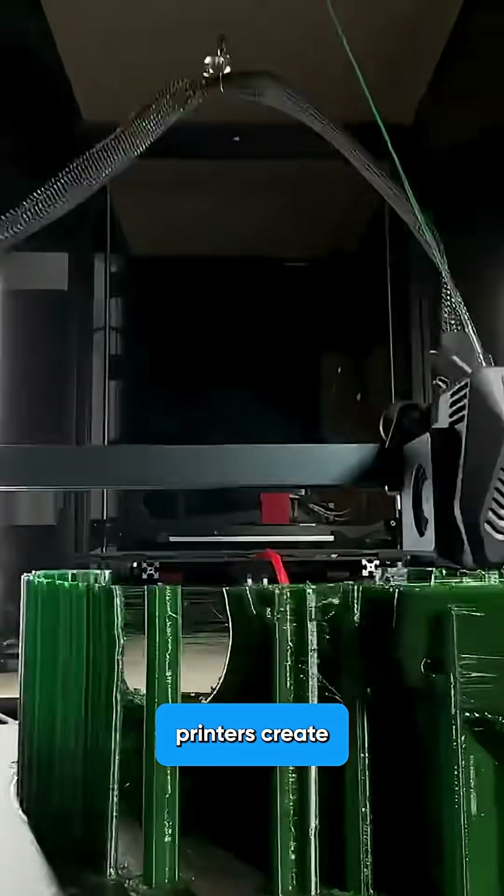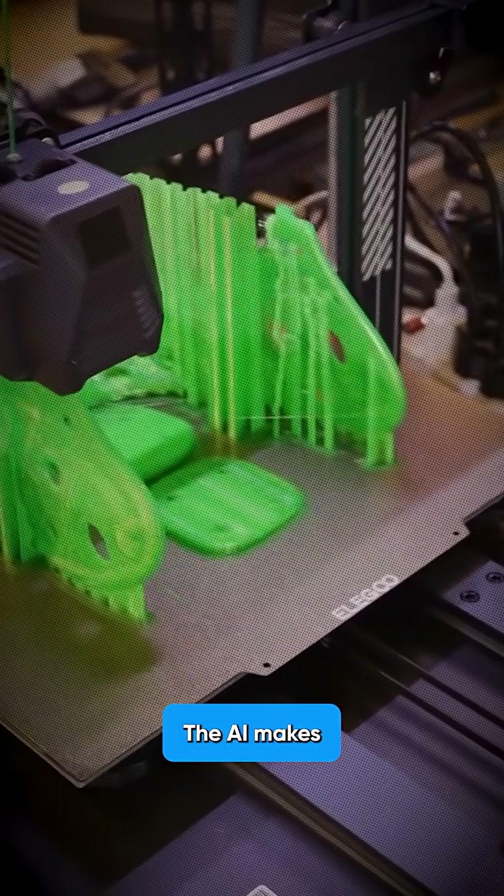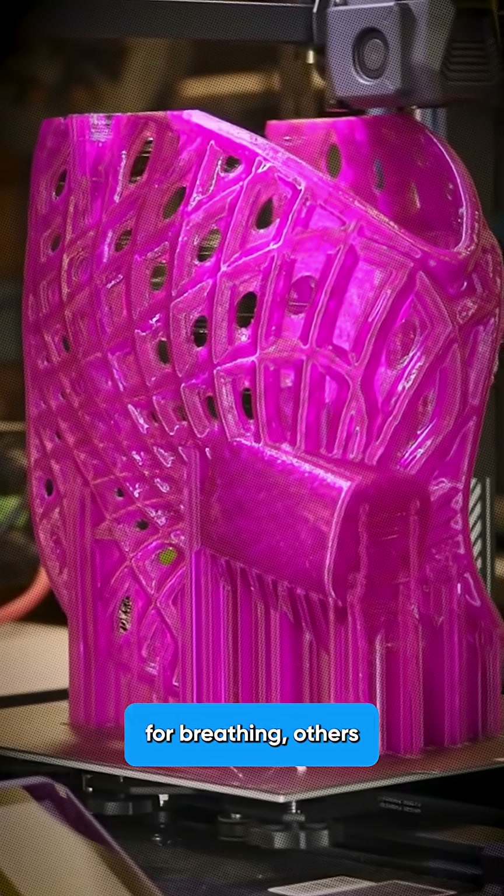Step three, industrial 3D printers create the entire prosthetic in 24 hours. The AI makes some parts flexible for breathing, others rigid for impact.